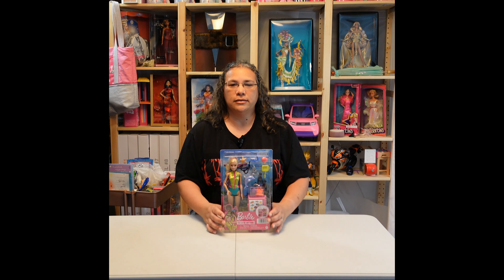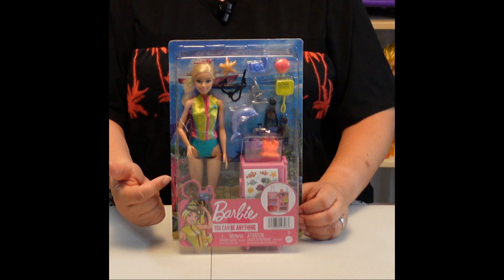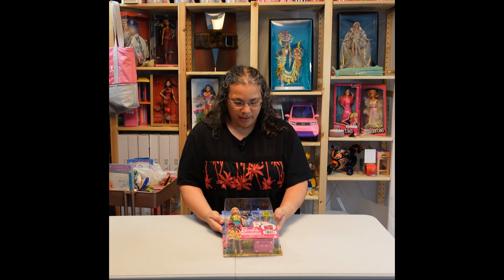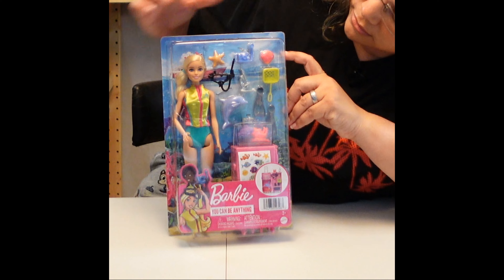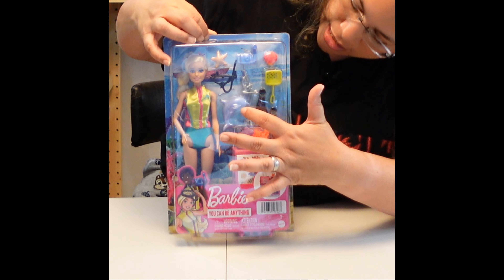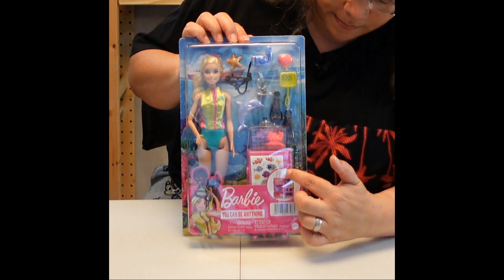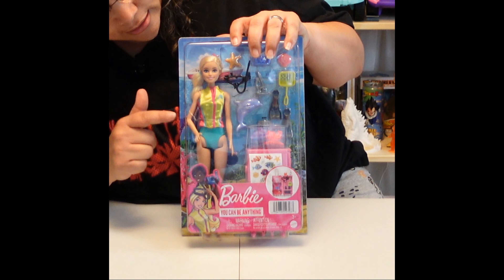So what do we get in this particular package? We get the doll — today it's the blonde Barbie doll. We're also going to get a net, a shell, the underwater camera, the snorkeling mask, a starfish, flippers, a tank with coral and a little fish in it. I think that's supposed to be a baby dolphin — a stuffed baby dolphin plushie — and a suitcase. Of course our lovely doll, who has what looks like a clipboard under her arm.